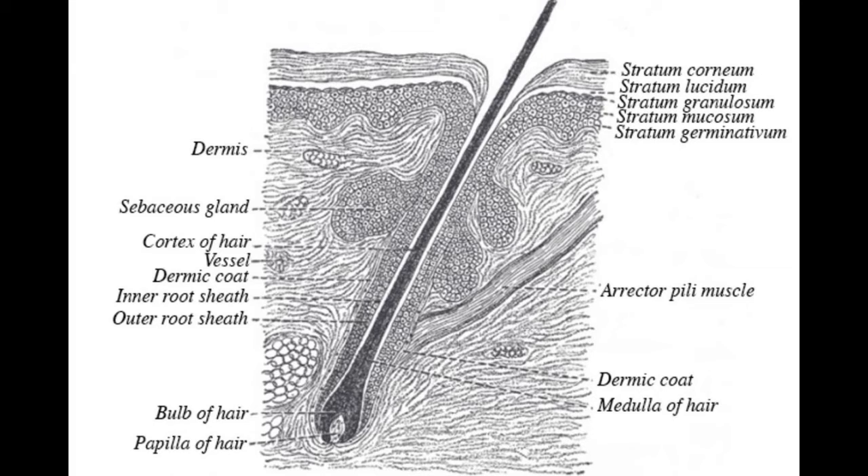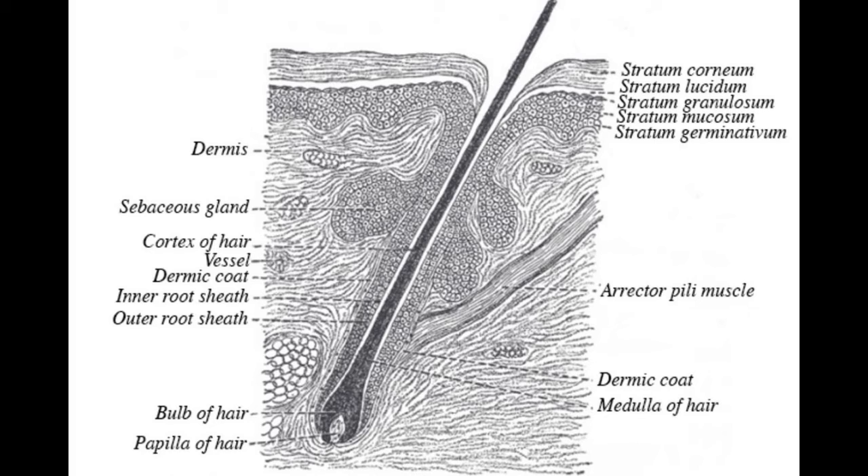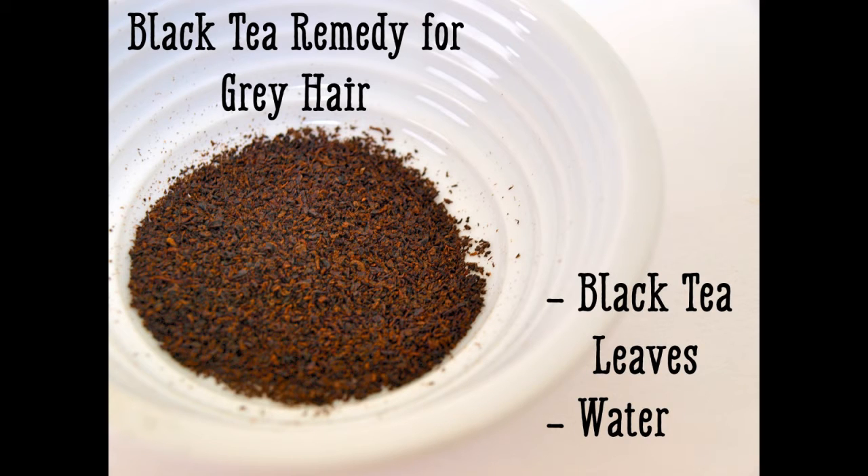Cross-section of the hair follicle: The cortex is the part of the hair that stores melanin, which makes up the color of your hair. The rest of the hair is largely made up of keratin. Black tea is a natural dye that will make hair darker. Black tea works best with prematurely gray hair, and is simple to make — you only need two ingredients.